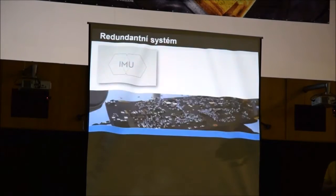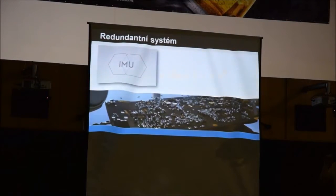Dalším tématem je redundantní – neboli zdvojený – systém. Vše, co se může pokazit, se většinou pokazí. Stačí odchylka kompasu, aby nastal problém. Phantom 4 má dva kompasy a dvě inerciální jednotky, což považujeme za velký průlom. Věříme, že legislativa bude schopná zareagovat na to, že stroj má tyto komponenty zdvojeny.